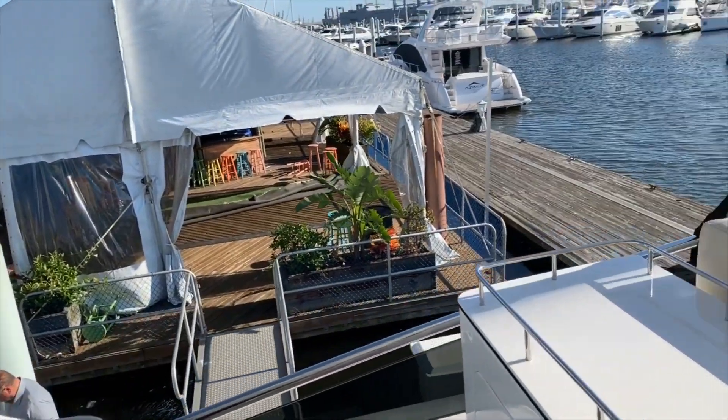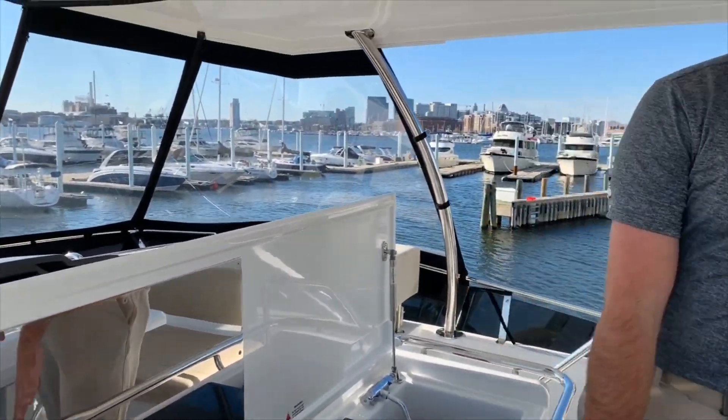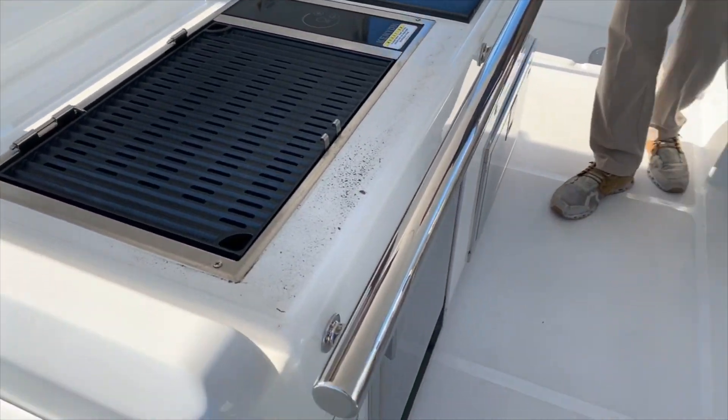Here we'll move into a full wet bar Kenyan grill, along with your fridge unit down below and a freezer unit as well.